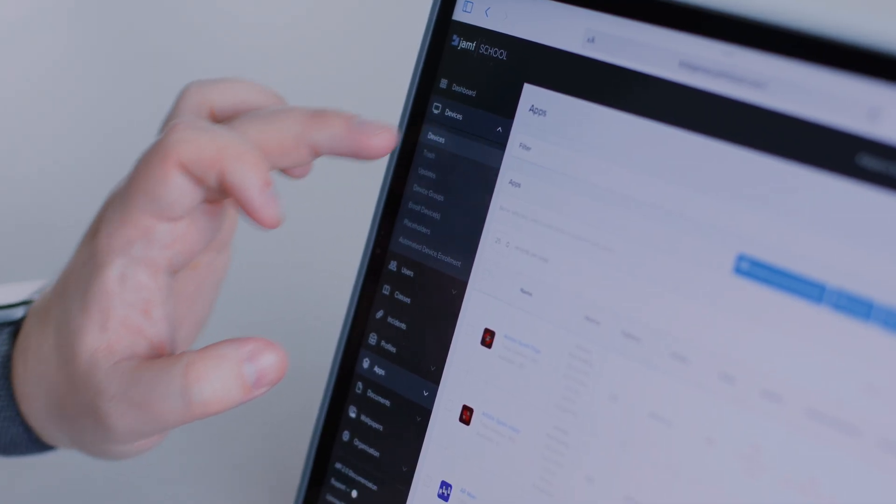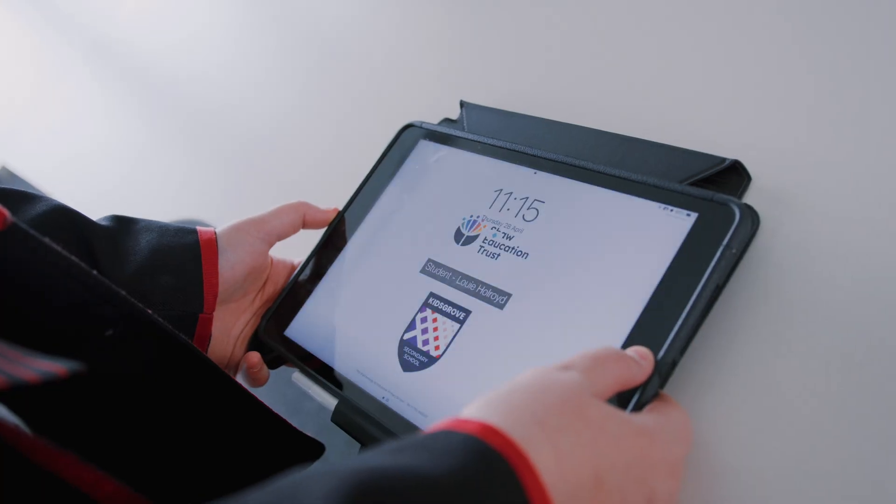To be honest with you, there was no other choice other than Jamf. Jamf School is set up with us so that our apps are all in there and each school has a profile, an individual background that's specific to that school.